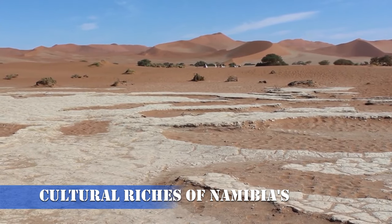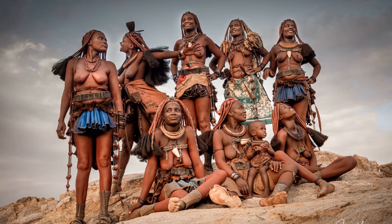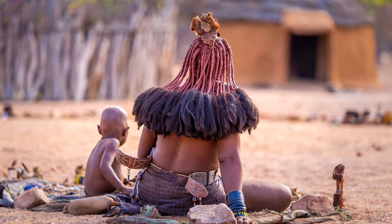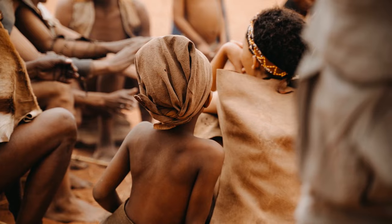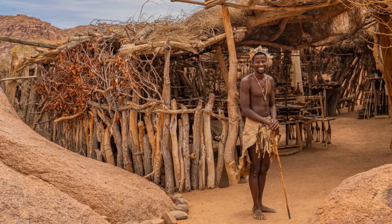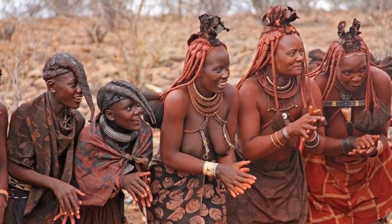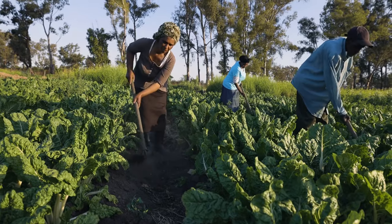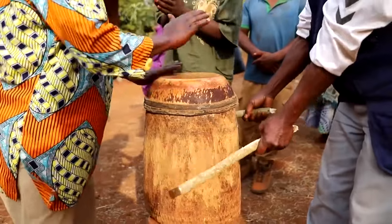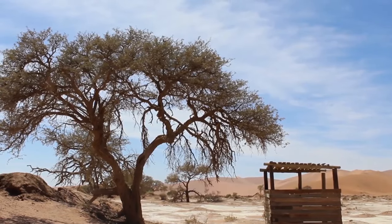Number 9: Cultural Riches of Namibia's Indigenous Communities. As we near the end of our Namibian adventure, we shift our focus to the rich cultural tapestry woven by Namibia's indigenous communities. Visit the Himba people in the remote Kunene region, known for their distinctive ochre-covered bodies and intricate hairstyles. Engage in immersive cultural experiences, from traditional dances to learning about their nomadic way of life. The San people, the original inhabitants of Namibia, also beckon with their unique click languages and rock art. A visit to a San village offers a chance to witness hunting and gathering techniques, preserving a way of life that predates modern civilization.